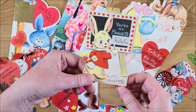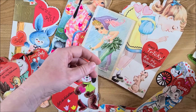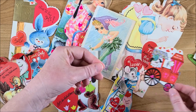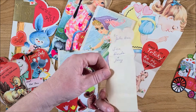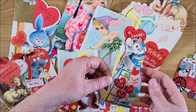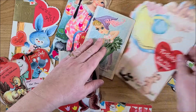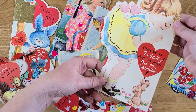Here's another bunny one: 'you're my favorite valentine.' And this one says 'hello valentine' with a little puppy. I'm imagining these are probably from the 60s and 70s, and a few maybe from the 80s — seems like I remember some of these as a kid. This one is really cute — it folds up like this, it's really adorable.